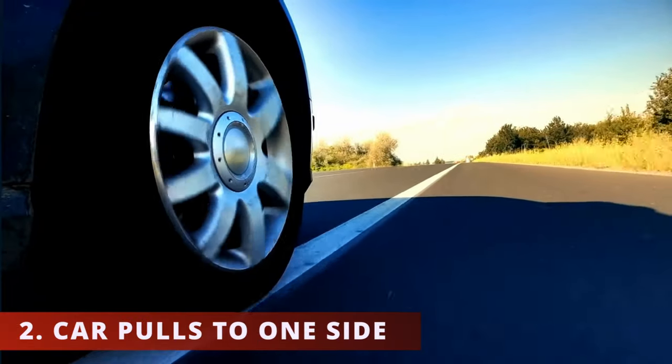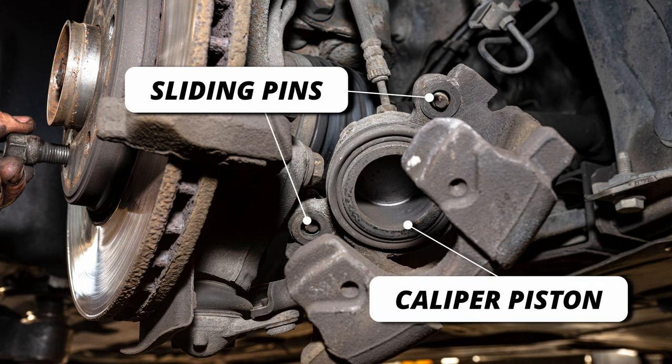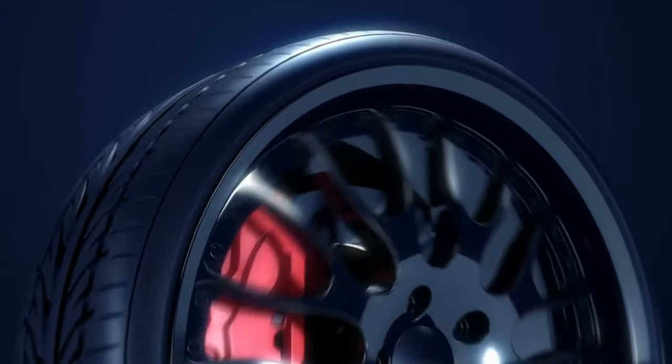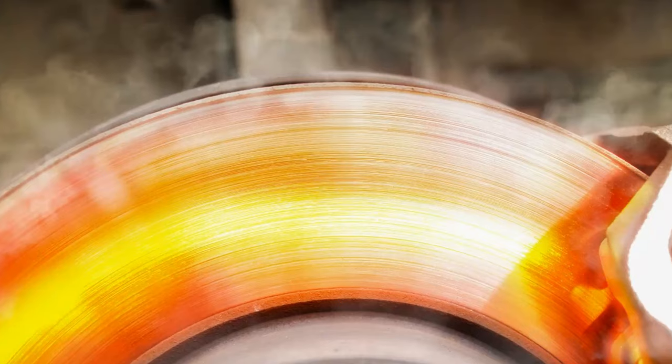The second symptom is the car pulls to one side when you drive. This happens when the caliper piston or caliper sliding pins are seized on the right or left side of the front wheels. As a result, the brake pads will be in friction with the rotor at all times. The rotor that's affected will get very hot and in some situations you might even see it smoking.